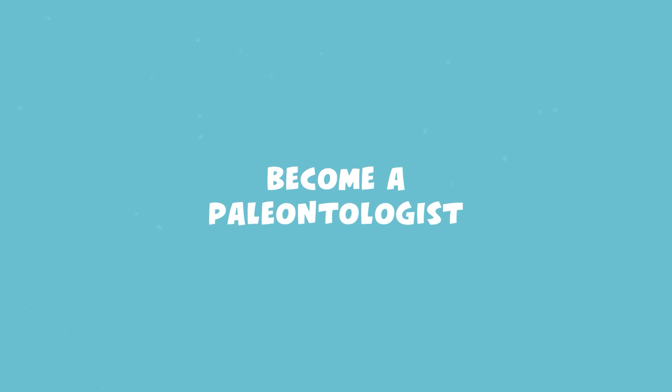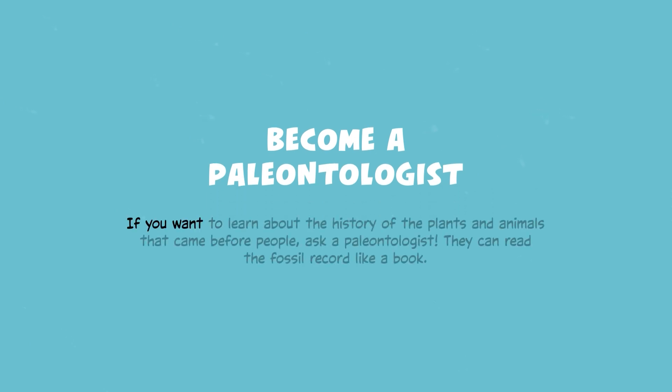Become a paleontologist if you want to learn about the history of the plants and animals that came before people. Ask a paleontologist — they can read the fossil record like a book.